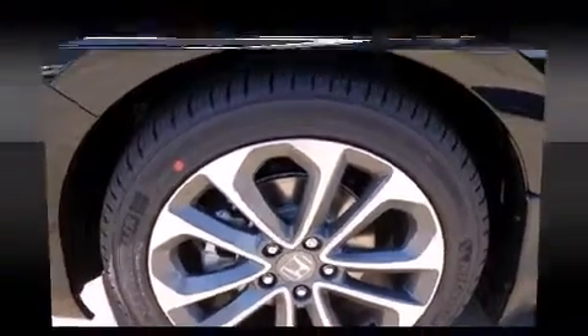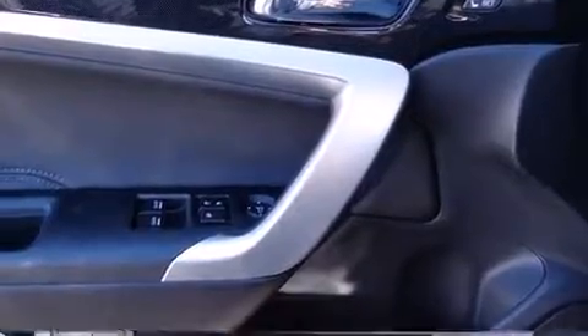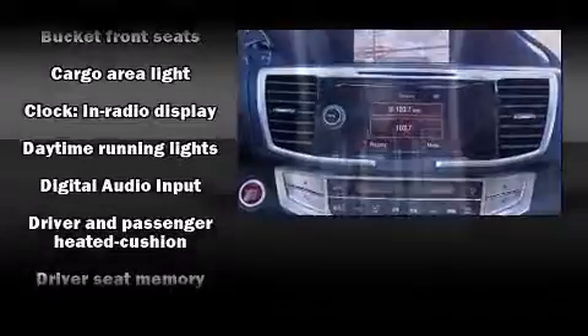Honda prioritized comfort and style by including leather upholstery, speed-sensitive wipers, fully automatic headlights, power moonroof, lane departure warning, and more.